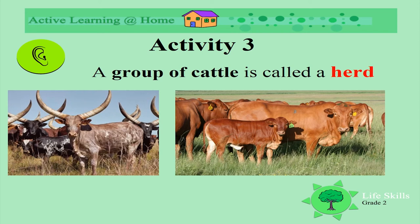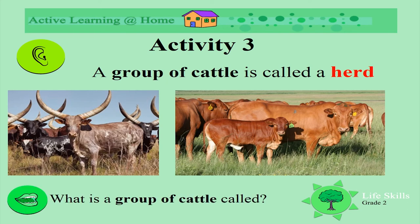What do we call a group of cattle? Do you know the word? Yes, a group of cattle is called a herd. In this picture we can see two herds of cattle. Can you remember? What is a group of cattle called? Well done — a herd.